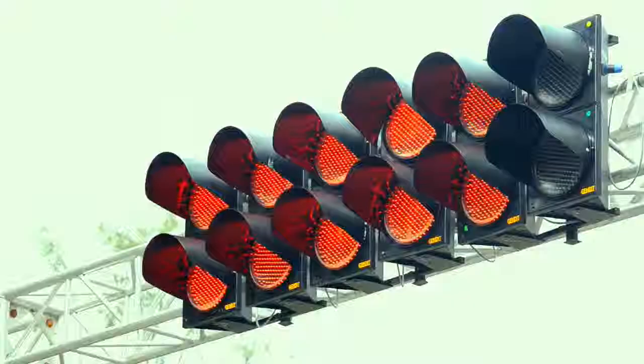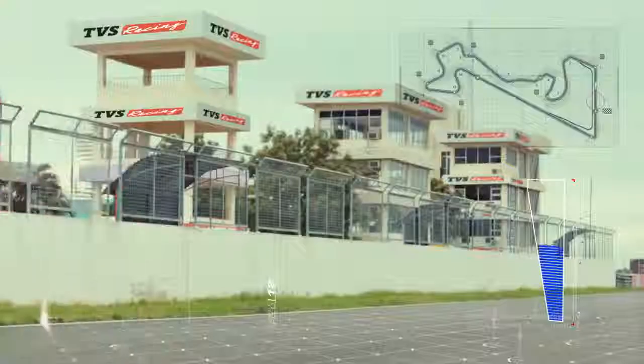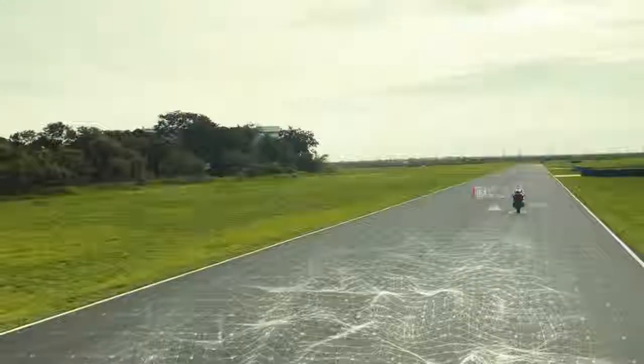Apart from existing very high quality TVS testing standards, we decided to craft and refine this bike further directly on the race track. As the bike rockets off the line and the revs begin to climb on the run-up to turn one, the power of lightness comes into play.